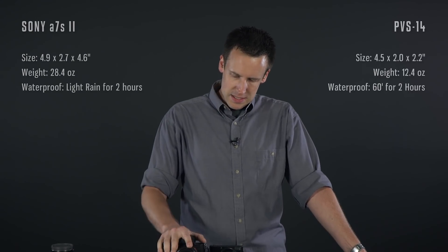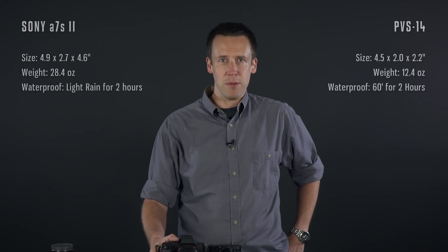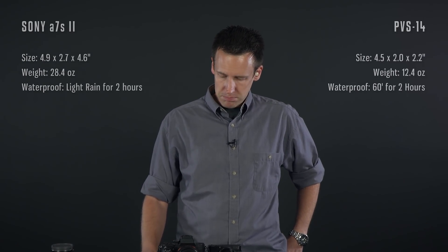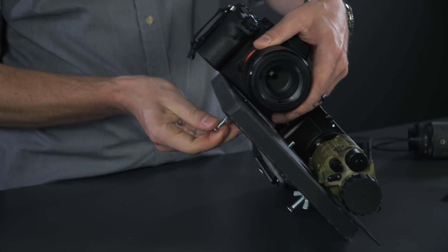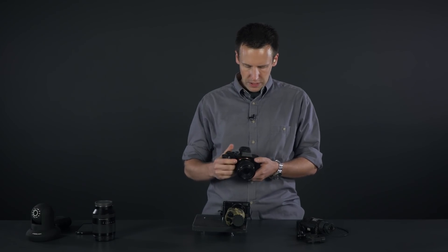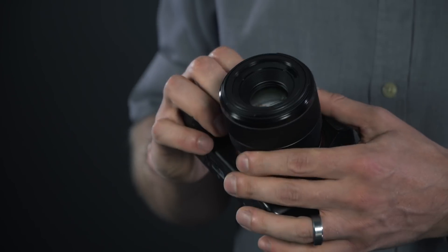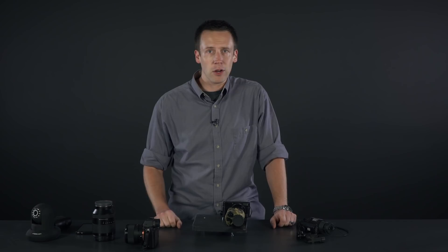Obviously I'm not recommending that soldiers replace their PVS-31s with A7Ss. This camera is way bigger, way heavier, and uses roughly 100 times more battery power. But digital night vision does offer some serious hardware advantages. The sensor does not have a limited lifespan — you can't burn it out by exposing it to too much light. It's got image stabilization, autofocus, widescreen, and image overlays. You can record video, stream it to spotters, and swap out lenses. So clearly, digital night vision is the future — it's just not here quite yet.